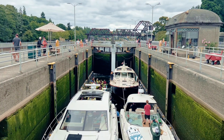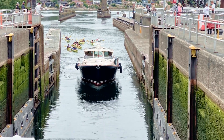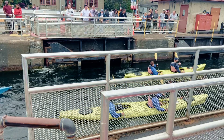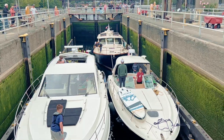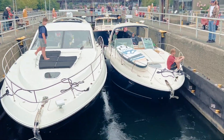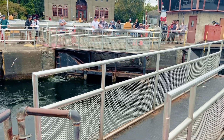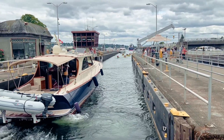Most of the time when you think of Ballard, people's minds immediately go to the Ballard Locks, and for good reason — it's one of Seattle's most popular attractions, especially in the summer months. It's a super cool experience to watch. Boats go to and from Lake Union to the Sound, and they go into these locks, tie up, and then the water level raises or lowers depending on which direction they're going.